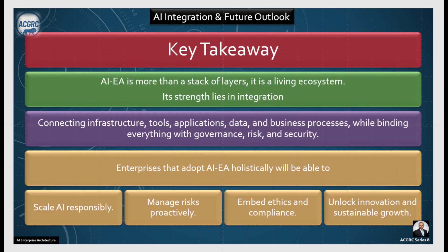The key takeaway is that AI enterprise architecture is more than a stack of layers — it's a living ecosystem. Its strength lies in integration: connecting infrastructure, tools, applications, data, and business processes while binding everything with governance, risk, and security. Enterprises that adopt AI enterprise architecture holistically will be able to scale AI responsibly, manage risk proactively, embed ethics and compliance, and unlock innovation with sustainable growth.